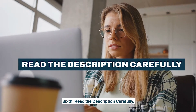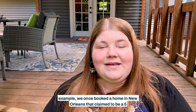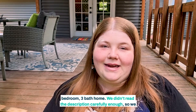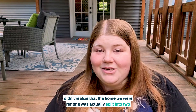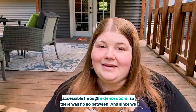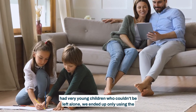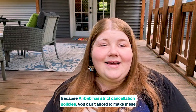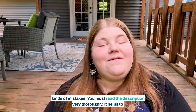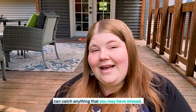Sixth, read the description carefully. Be sure to read each description carefully as it may have details that surprise you. For example, we once booked a home in New Orleans that claimed to be a five-bedroom, three-bath home. We didn't read the description carefully enough, so we didn't realize that the home we were renting was actually split into two units, with three bedrooms in one unit and two in the other. Each side was only accessible through exterior doors, so there was no go-between. And since we had very young children who couldn't be left alone, we ended up only using the larger unit, which really cut into our space. Because Airbnb has strict cancellation policies, you can't afford to make these kinds of mistakes. It helps to have a friend or a traveling partner read through it as well to catch anything you may have missed.